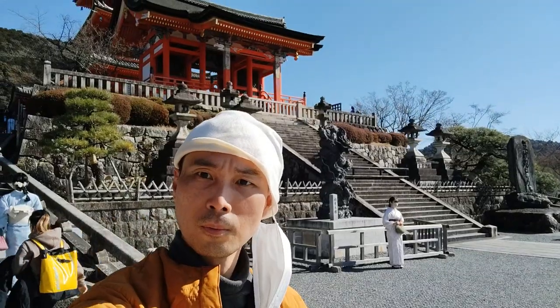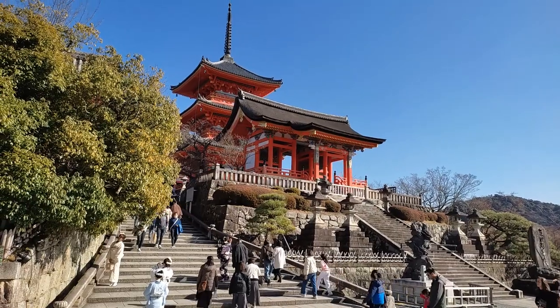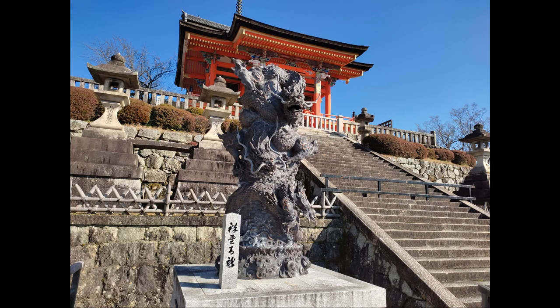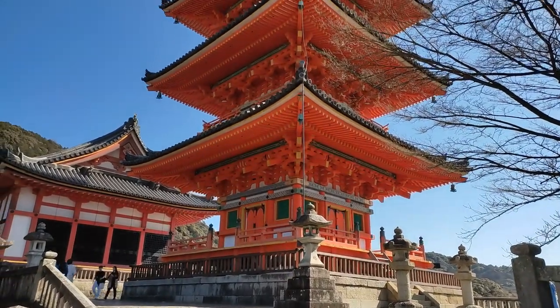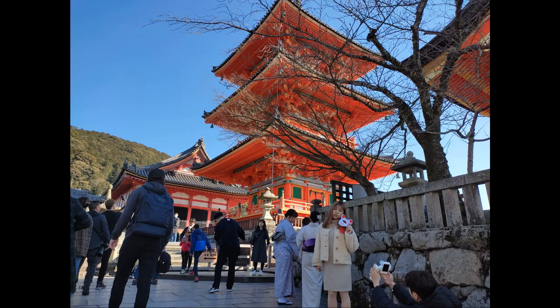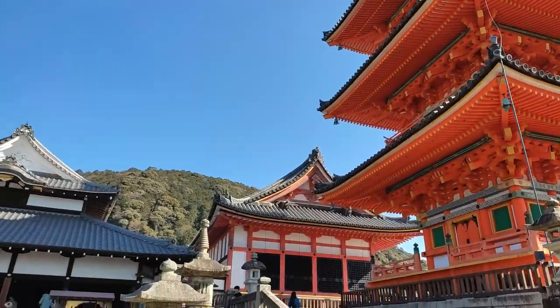What you see is the west gate that stands in front of the three-storied pagoda, and just at the base of the stairs is the statue of Shouun Seiryu Dragon. This three-storied pagoda is 30 meters tall and one of the largest of its kind in Japan. It originates in 847, but the current structure was rebuilt in 1632.